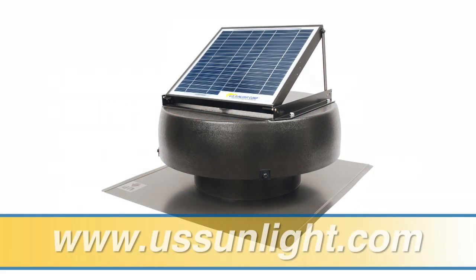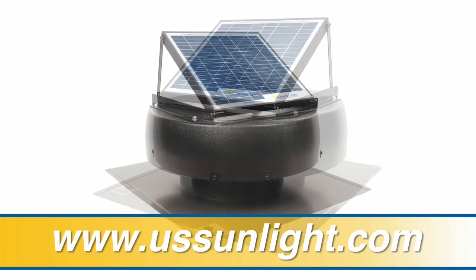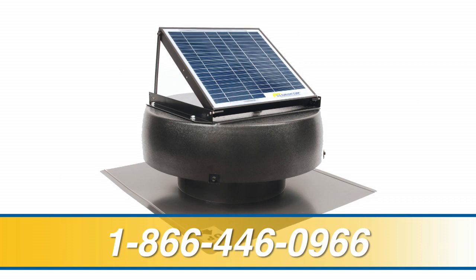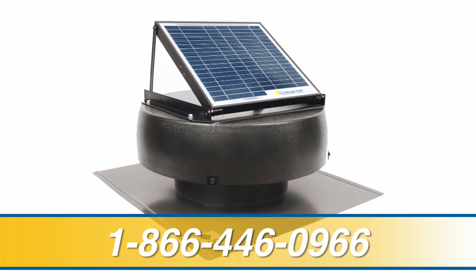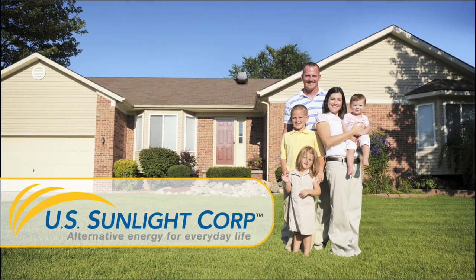For more information, visit our website at ussunlight.com or call us toll-free at 1-866-446-0966. So if you want to conserve energy, save money, and help cool your home in the summer for free, install a solar-powered attic fan from U.S. Sunlight today. U.S. Sunlight Corp — Alternative Energy for Everyday Life.